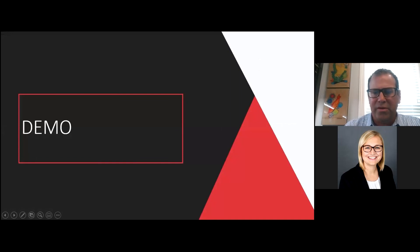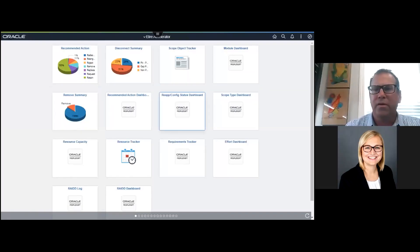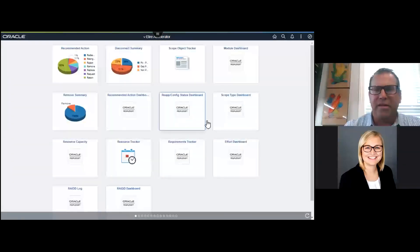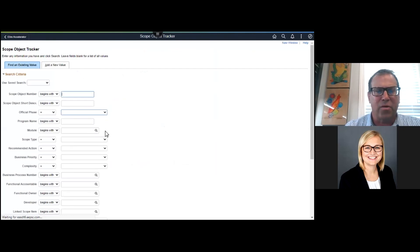With that, I'll jump into the scope object tracker tool itself. So this is out of the box when we deliver our accelerator tools. We have a Fluid homepage that comes along with it — it's a good organization of the various components within the tools, just like any other PeopleSoft 9.2 Fluid homepage. It breaks down the suite of tools themselves. We have things like a lot of the dashboards, the RAID log, and the requirements tracker — those are items that don't necessarily become scope yet but that we want to address. I'm going to first jump into just the scope tracker tool itself, and it's all built native PeopleSoft.